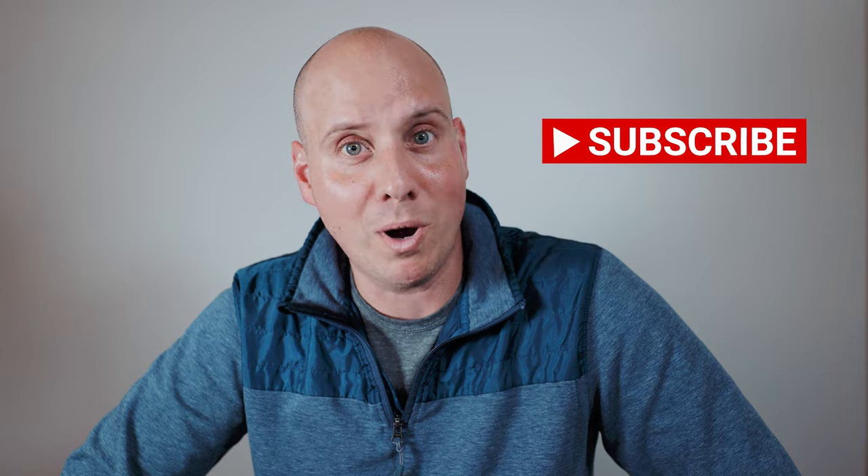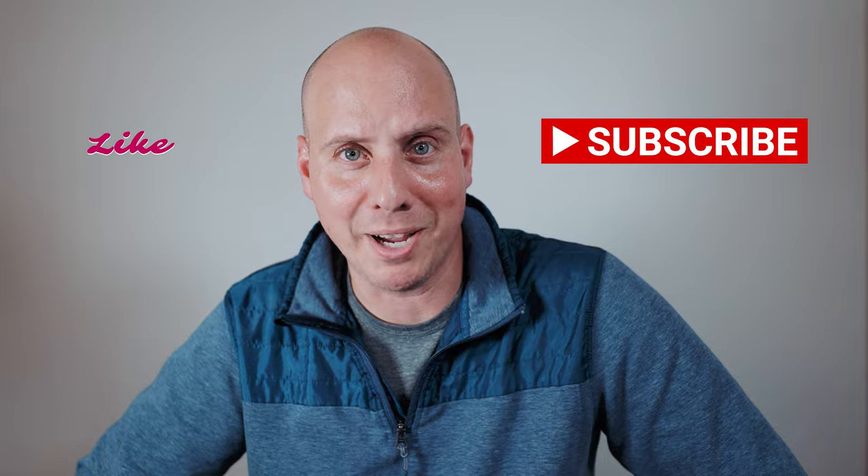If you like this channel — now this isn't really the norm — but if you want more stories like this, feel free to subscribe and like. Have a wonderful day, I'll see you next time.